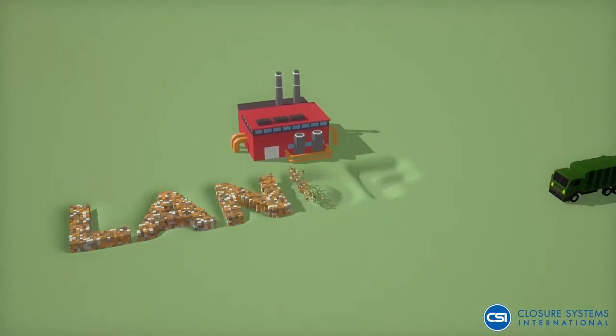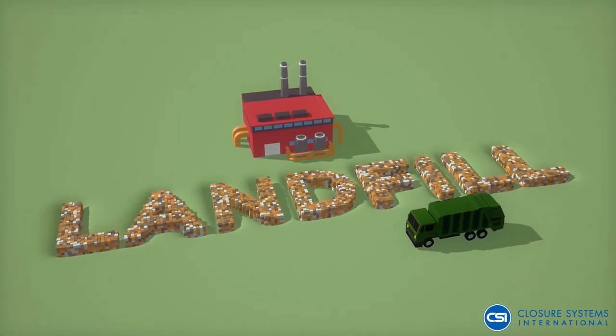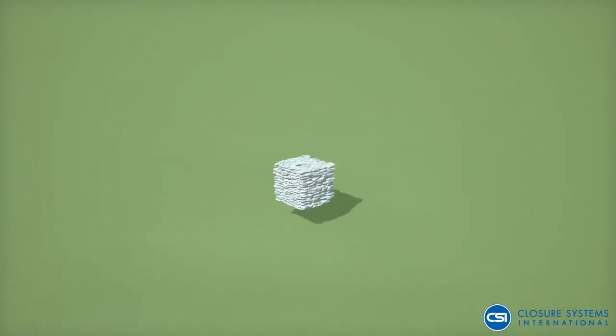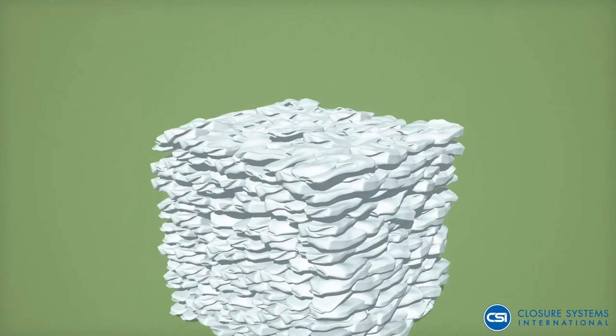We strive to reduce our carbon footprint by using recycled materials that not only save energy but reduce the amount of waste that goes to landfills.